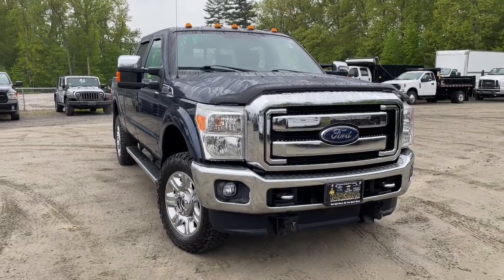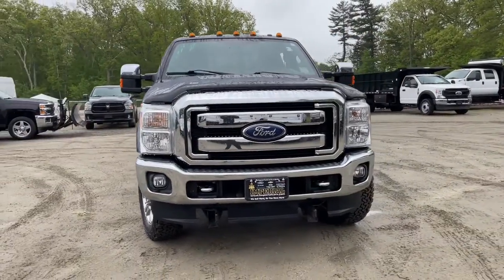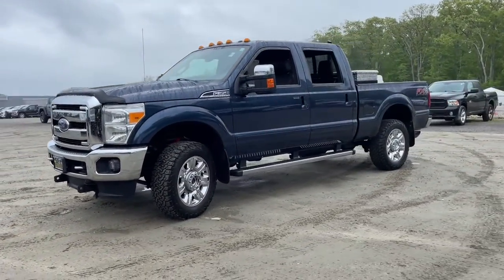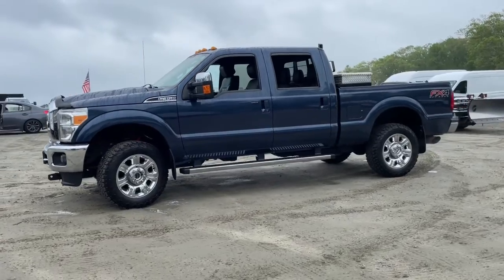Hop into the 2016 Ford Super Duty. This vehicle is an outstanding buy with fewer than 90,000 miles on the odometer. Get the full-size pickup you can count on.